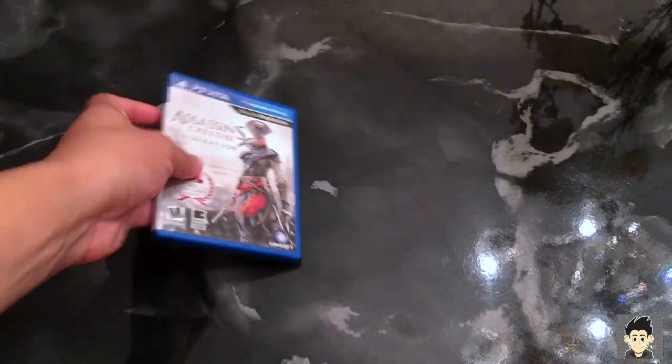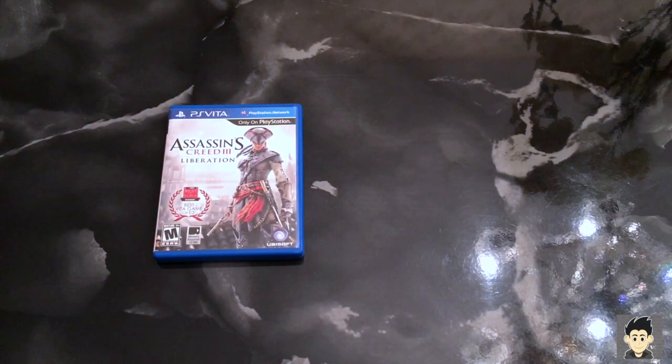Let's start with the handhelds. First up, I picked up Assassin's Creed Liberation. I've never played the game — I know it's an HD remake on the PS3 — but I wanted to play it on the Vita because I love the Vita. I definitely want to take it on the go, so I wanted to try it out.